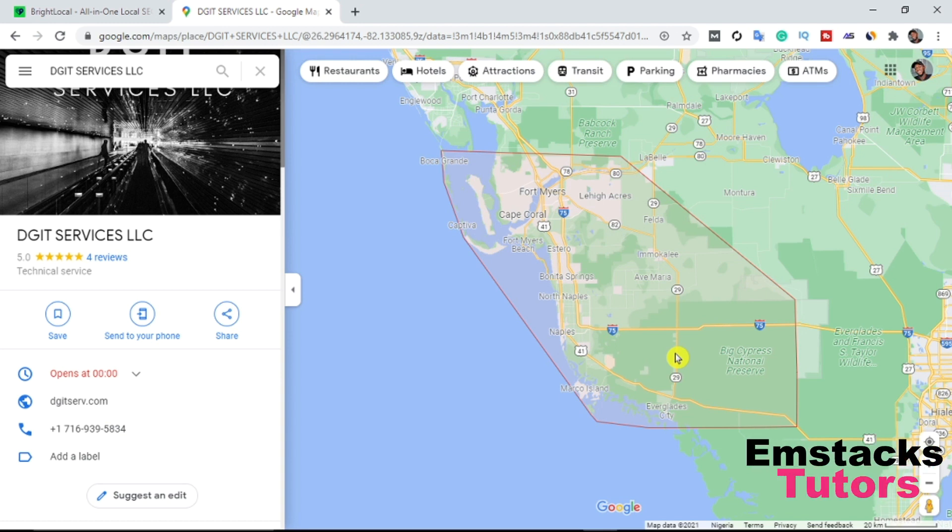What's up guys, it's Mstax. Today in this video we are going to be discussing GMB optimization — that is Google My Business optimization and ranking optimization. If you have your business listed on Google My Business and you are not able to rank it, don't worry. After watching this video I'm sure you're going to learn how to rank your Google My Business page. It's pretty easy — just stick to this video and watch to the end.